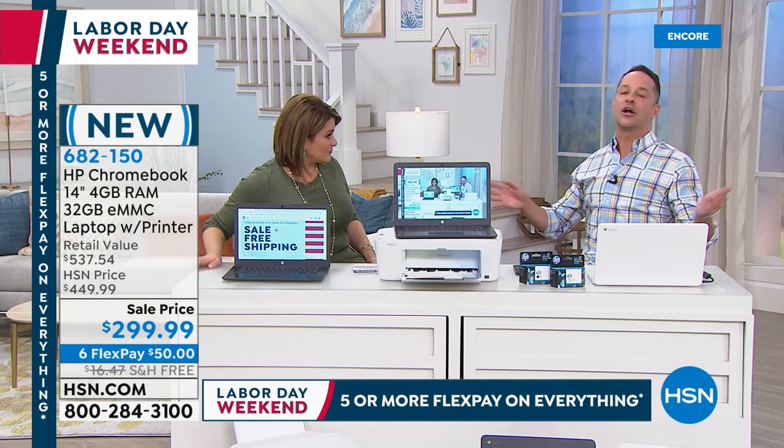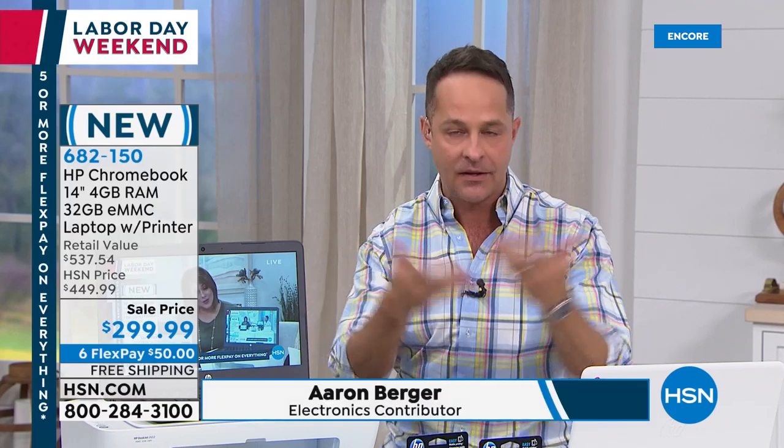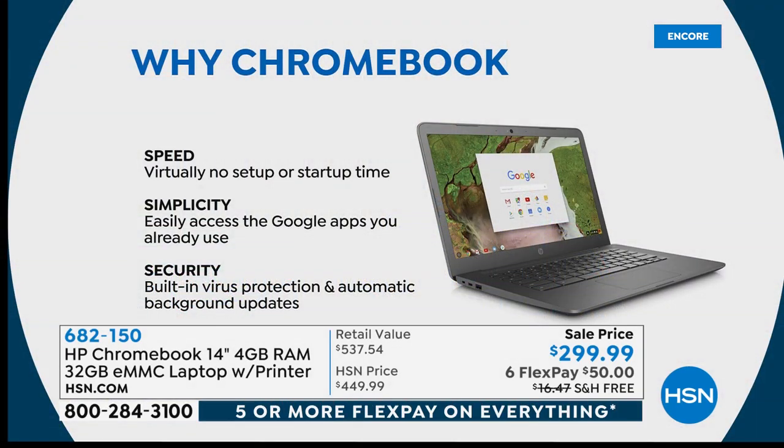Whether you want to upgrade, your kid in fourth grade needs a computer for projects, your college kid is begging for one, or you want the ultimate gift — you pay $50 today, nothing more, and you get that home office. My favorite part is I don't have to buy antivirus. That's one of the best things about a Chromebook. Chromebook is just a laptop with the Google Chrome operating system — there are different operating systems: Windows-based PC, Apple Mac, and Google-based Chromebook.